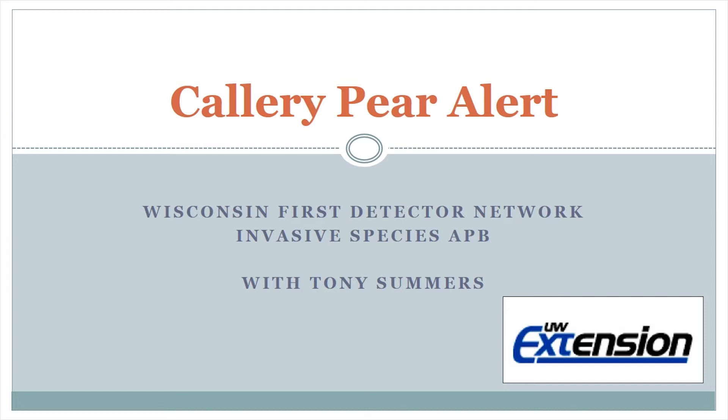You will often hear these names used interchangeably. Callery Pear is the species that the Bradford cultivar was derived from. Callery Pear cultivars are common ornamental trees in some parts of Wisconsin that have shown highly invasive tendencies in other parts of the United States. However, this is a species that we really don't have much information on here in Wisconsin. We are on the northern edge of its invasive range, but it has been documented to spread just over the border to the south of us in Illinois and also Michigan.